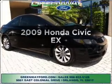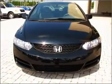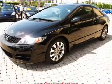Presenting the 2009 Honda Civic. If you're looking for a first rate auto, this one could be yours today. With an efficient 4-cylinder engine that responds smoothly to its 5-speed automatic transmission.